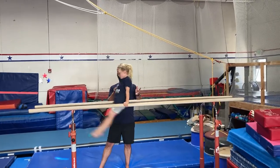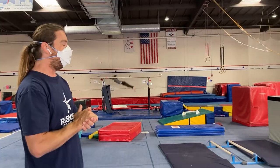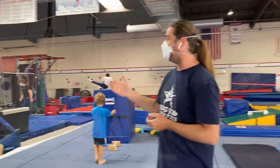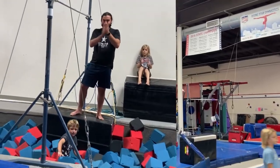Parallel bars — again, two bars that are parallel and the same height. And the high bar, or horizontal bar, where you have a single bar that is about two meters high.